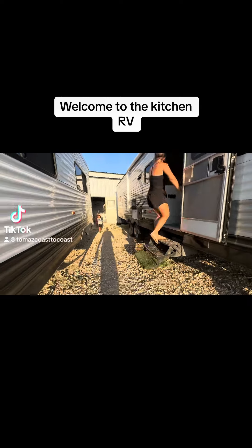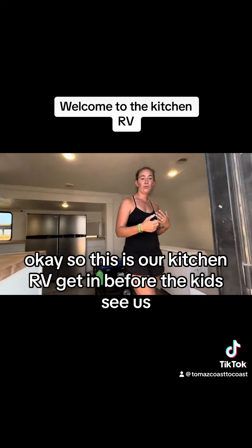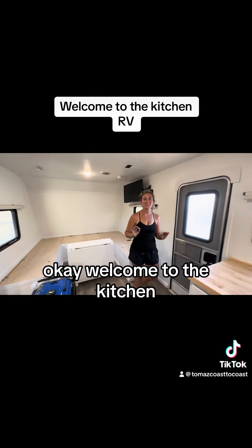Oh no, watch out for the Warriors! Okay, so this is our kitchen RV. We can get in before the kids see us. Welcome to the kitchen.